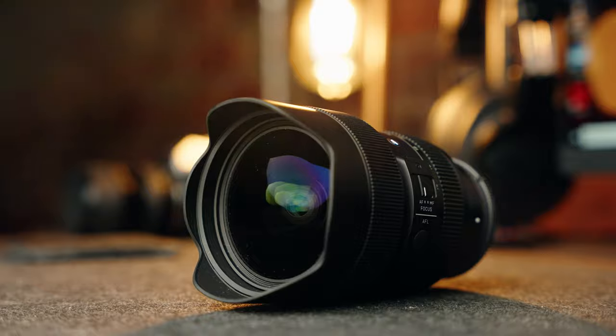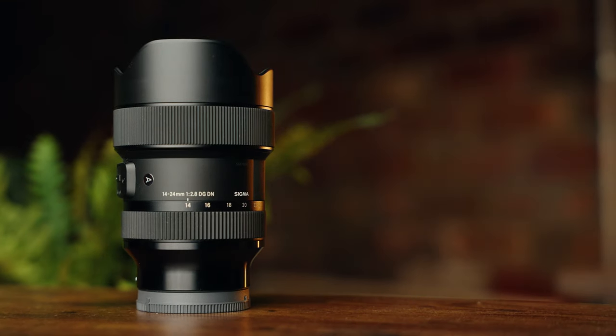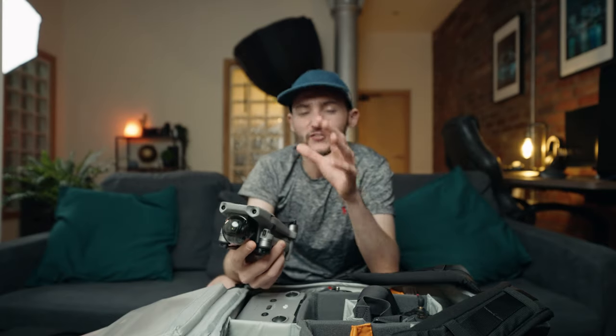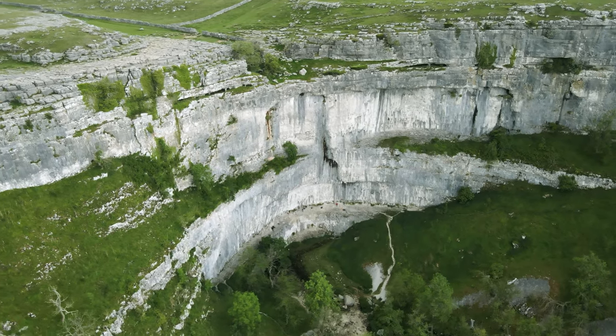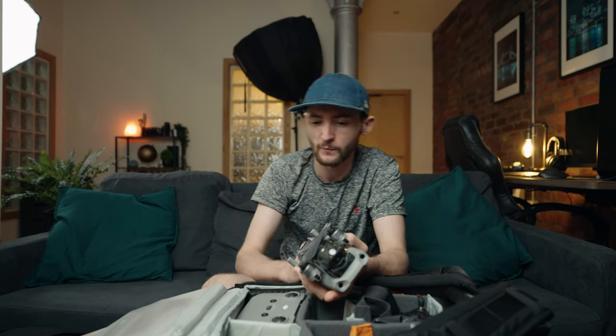The lens currently attached to the A7S III filming this is the Sigma 14-24mm - great for photography and video, and I'll be doing a POV with it in the future. In this compartment we'll find the drone I'm using, which is the DJI Mavic Air 2. This thing is great for photography and video. I always have a little bit of nerves flying a drone - you throw it up and think that's worth at least a grand, so if it crashes, that's a grand down the drain. But when you see that sweet footage afterwards, chef's kiss.